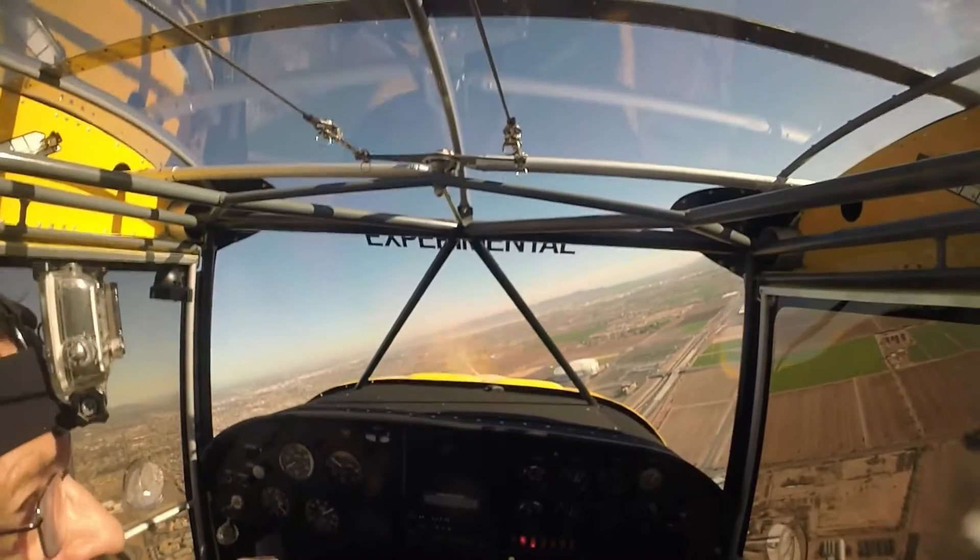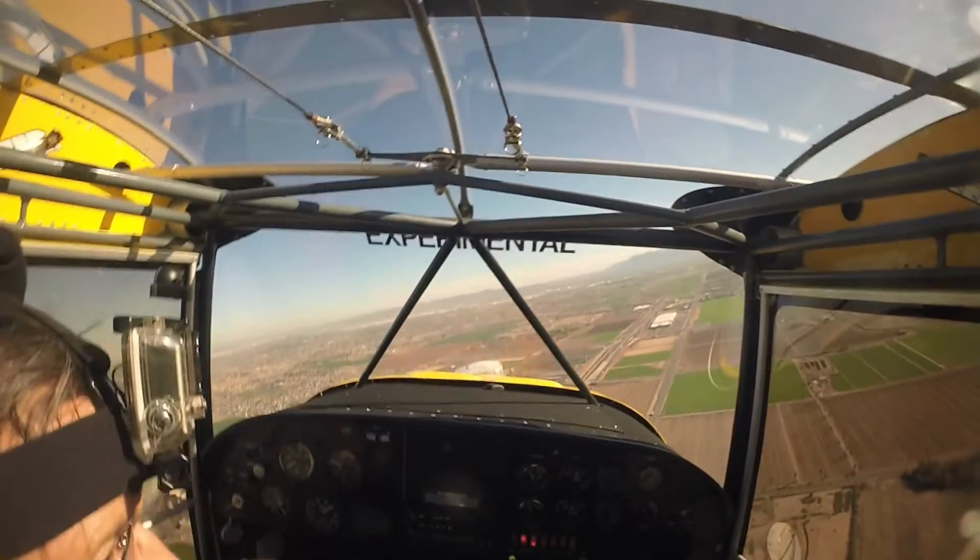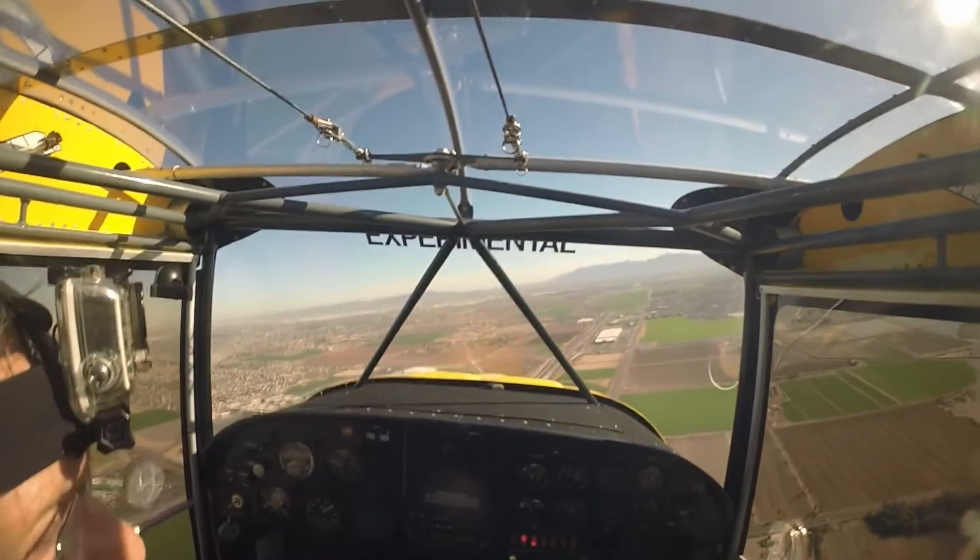Bonanza A2 X-ray, runway one cleared touch and go, then northeast departure approved. Bonanza A2 X-ray, runway one cleared touch and go, northeast departure approved.